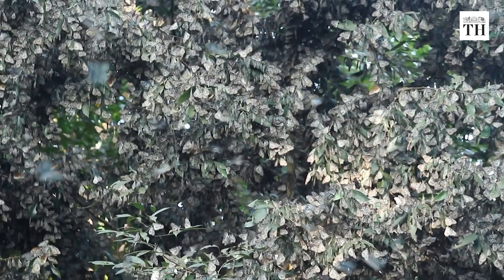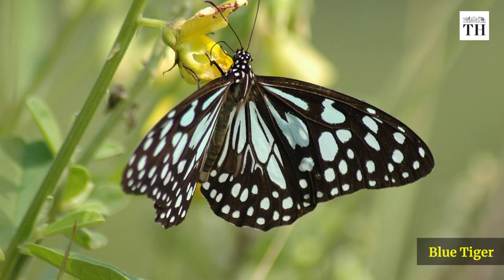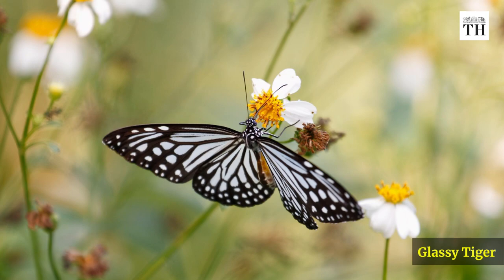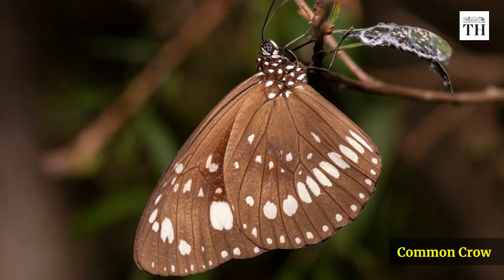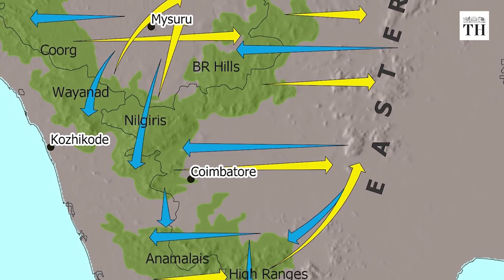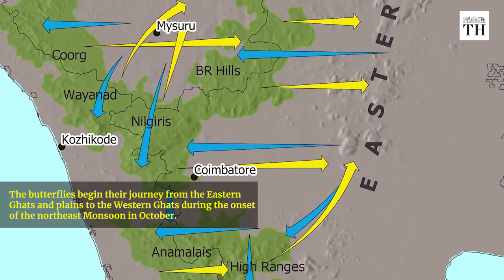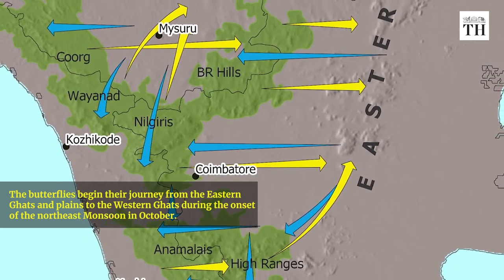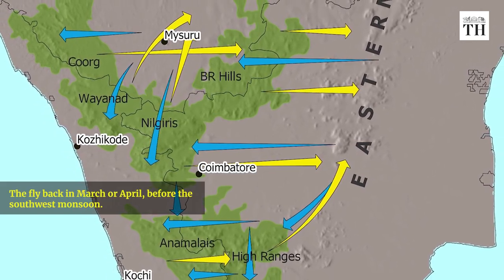Over 600 butterflies belonging to six species — including the Dark Blue Tiger, Blue Tiger, Glassy Tiger, Double Branded Crow, Common Crow, and Brown King Crow — have been tagged this year. The butterflies begin their journey from the Eastern Ghats and the plains to the Western Ghats during the onset of the Northeast Monsoon in October, and fly back in March or April before the Southwest Monsoon.